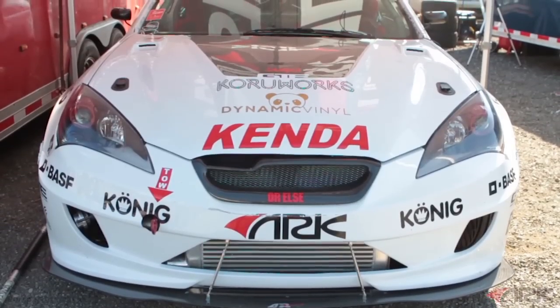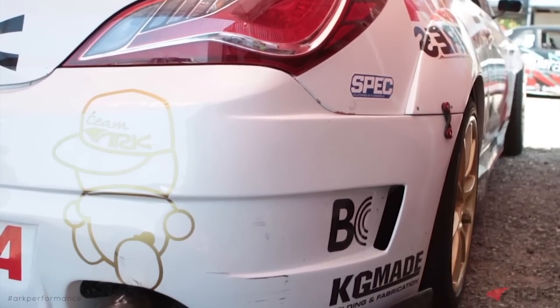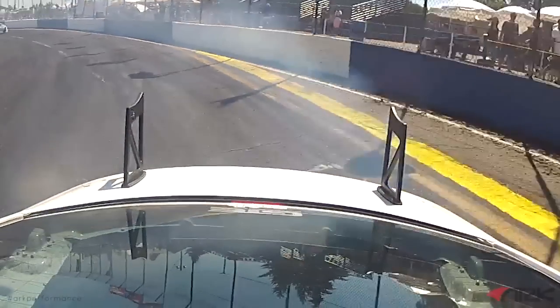To recap, back in Florida we were having a couple of challenges with the car, so the competition didn't exactly go our way. What we did was decide to make some major changes to the car to come out to the next round really swinging with a good car. We actually had to skip the Wall, New Jersey event to do all the things we needed to do.